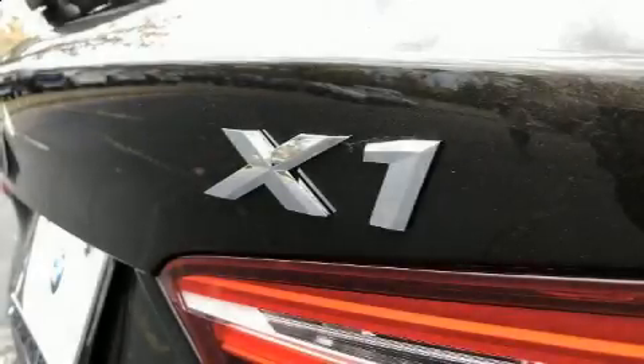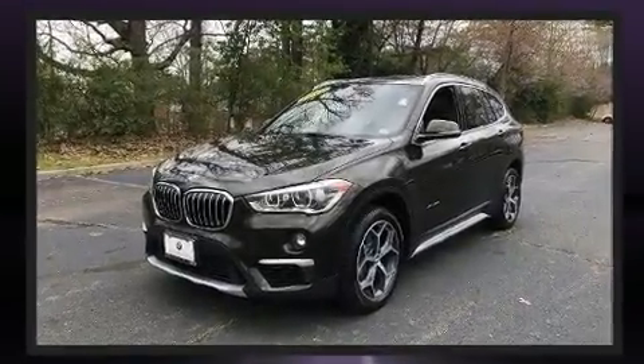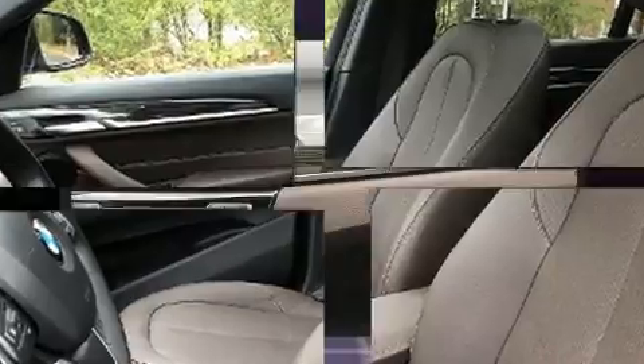Come test drive this 2017 BMW X1 with fewer than 45,000 miles on the odometer. You'll be sure to appreciate this model's condition and value. Smooth gear shifts are achieved thanks to the two-liter four-cylinder engine, providing a spirited yet composed ride and drive.